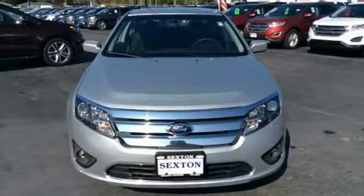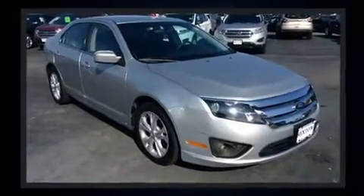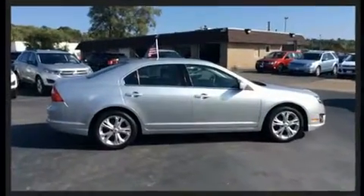You can expect a lot from the 2012 Ford Fusion. This four-door, five-passenger sedan has just over 80,000 miles. Smooth gear shifts are achieved thanks to the 2.5-liter four-cylinder engine.